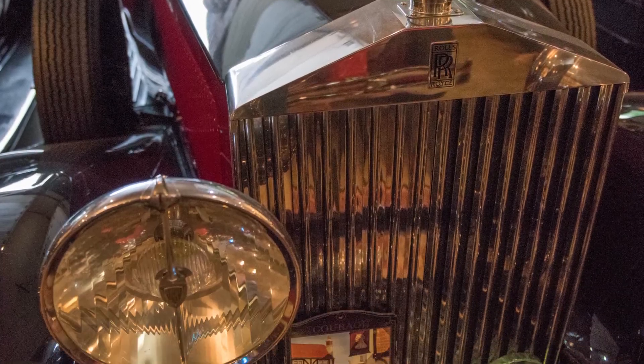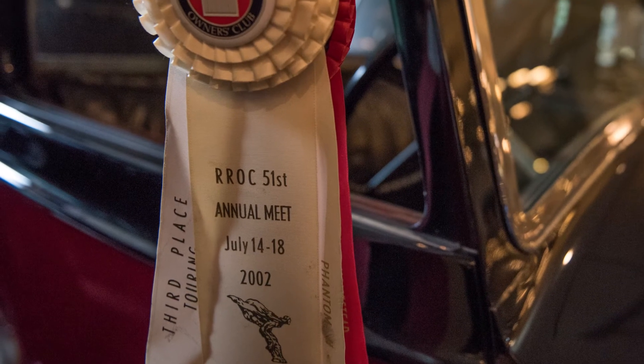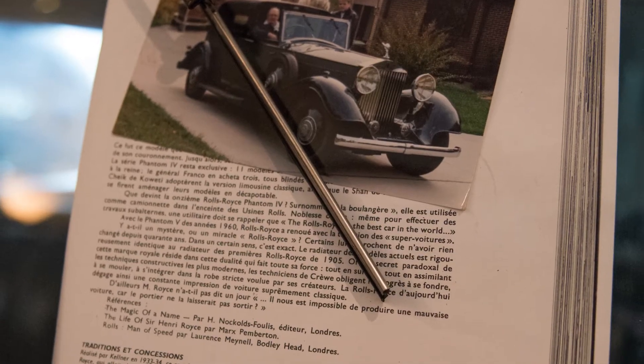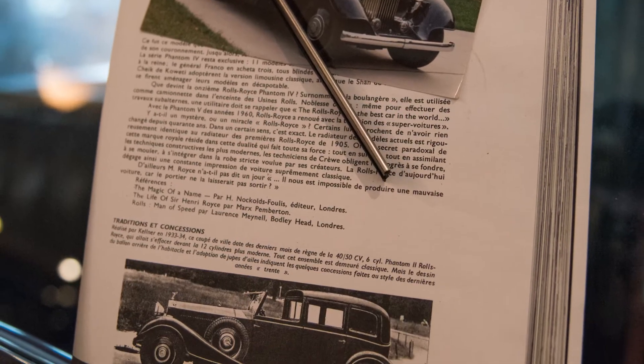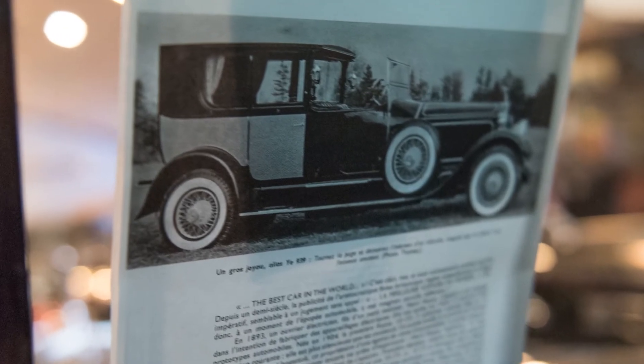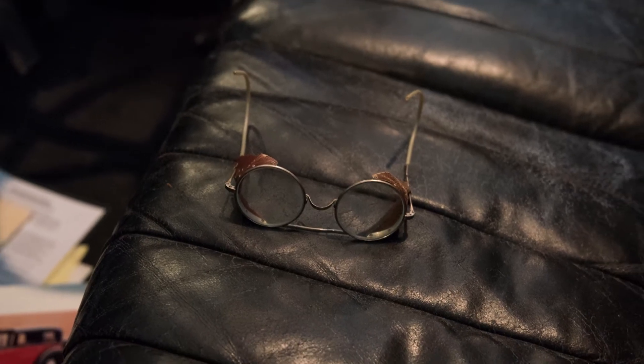The next one over there was Mr. 5% — Calouste Gulbenkian. He got 5% of all the oil that came out of Iraq, Iran, and Persia. He represented the Emirates and didn't want money — he said just give me 5% of all the oil I negotiated. He was the richest man in the world at that time. It has a French Kellner body, made in Paris, and stayed at one of the hotels all his life in Paris. It's original interior, though it's been repainted.